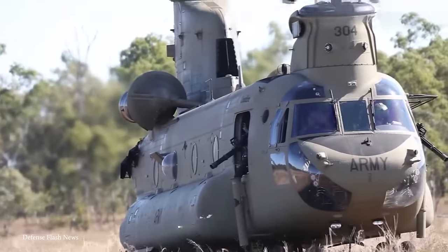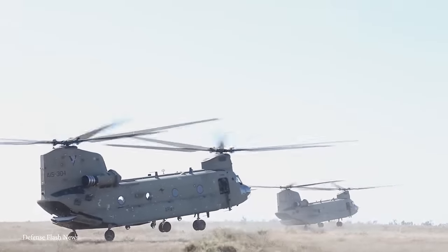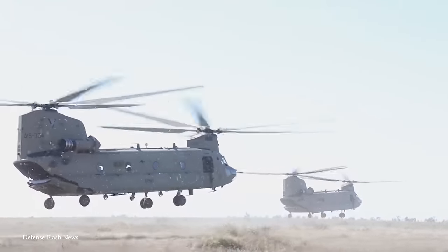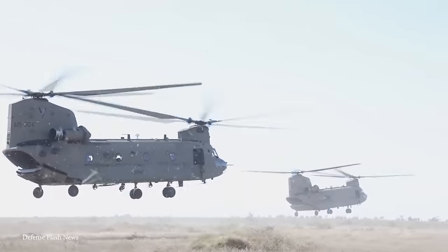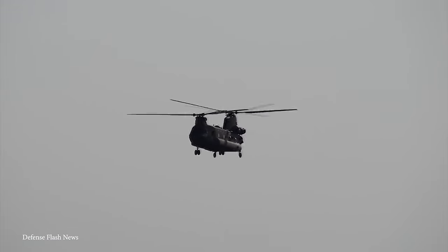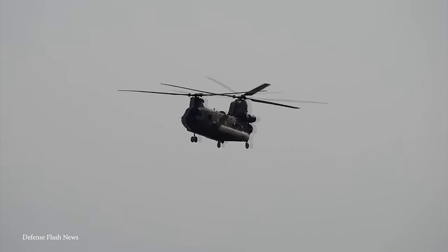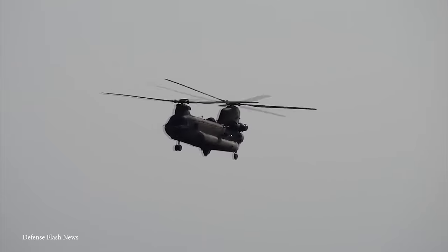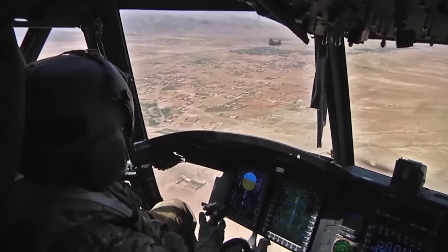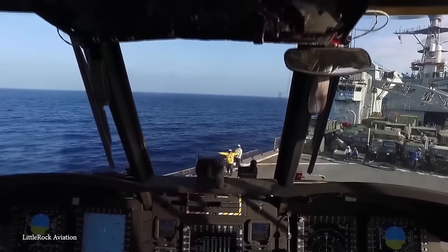The Hook measures approximately 99 feet in length, making it one of the longest operational helicopters in the world. It features tandem rotors, each with a diameter of 60 feet, and a height of about 19 feet, allowing it to accommodate oversized cargo and lots of troops. The helicopter can carry a maximum takeoff weight of around 50,000 pounds, and it can carry up to 33 fully equipped troops or a combination of troops and equipment straight to the battlefield. It can also transport bulky cargo, vehicles, and heavy machinery, so it's often used for resupply missions and infrastructure projects.